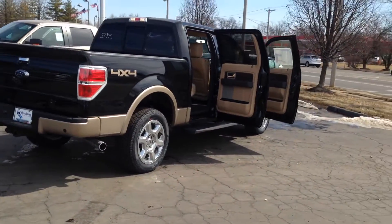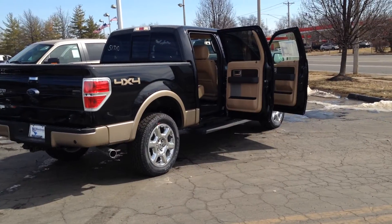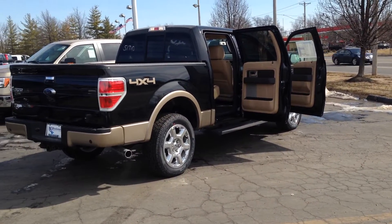And remember, if it says Bo Boichman on the back, you know they've got a great deal up front. That's why you've got to go to Bo.